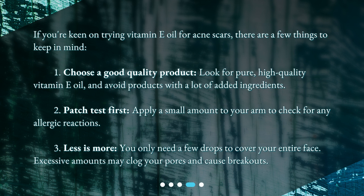If you're keen on trying vitamin E oil for acne scars, there are a few things to keep in mind. One: choose a good quality product — look for pure, high-quality vitamin E oil and avoid products with a lot of added ingredients. Two: patch test first — apply a small amount to your arm to check for any allergic reactions. Three: less is more — you only need a few drops to cover your entire face.